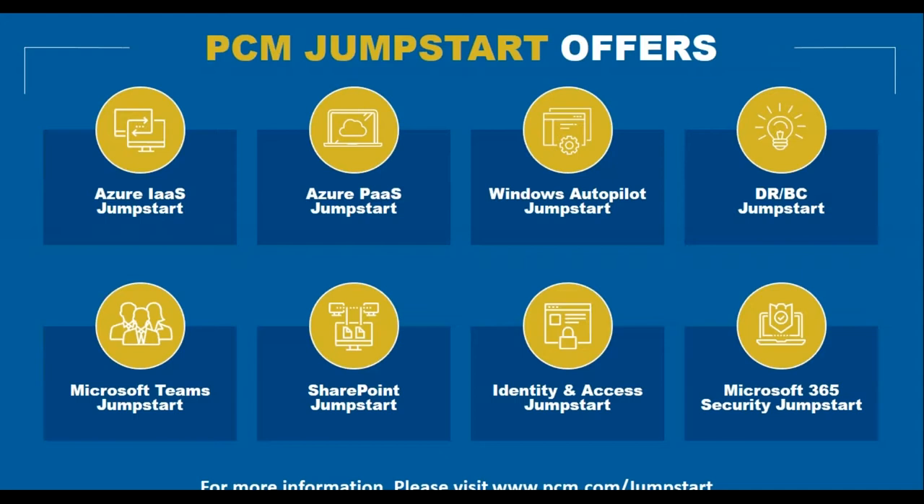Finally, our Microsoft 365 Security Jumpstart goes beyond identity and access. Microsoft 365 has powerful tools to protect your email environment — from data loss prevention to Exchange Online Protection. We'll talk about what Microsoft 365 can bring from an email protection perspective and leave behind policies and templates you can deploy to your organization to help you find value faster in the cloud.